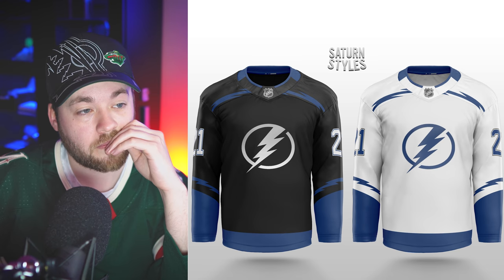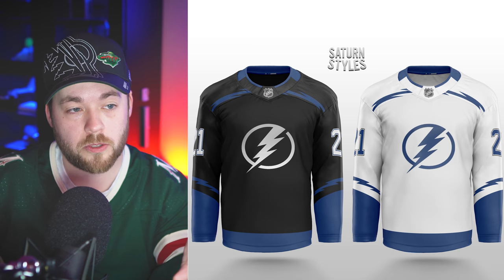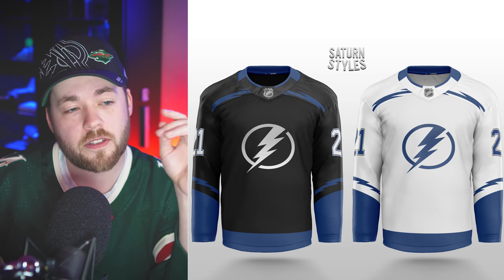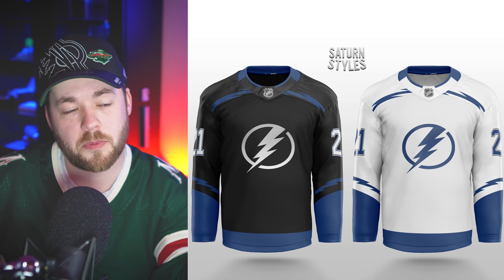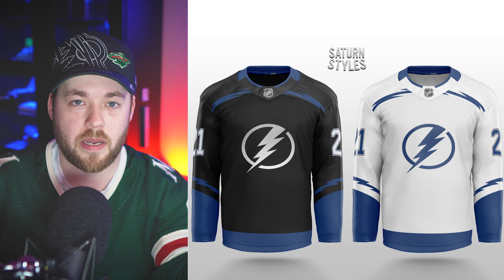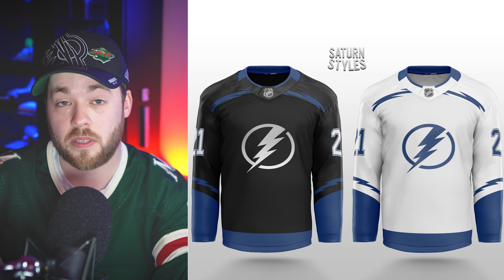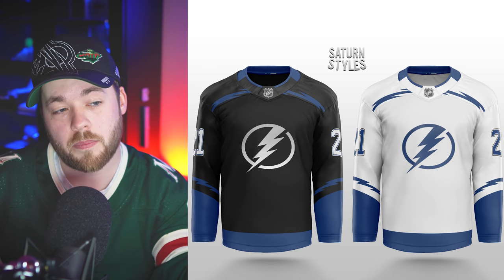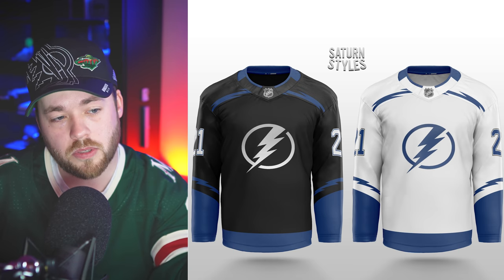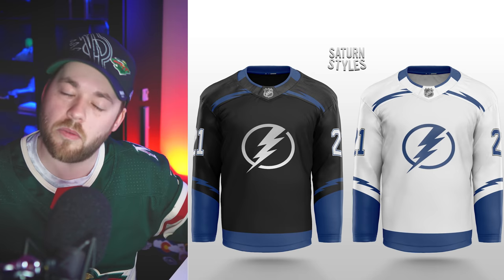Tampa — not the best Tampa concept I've seen, definitely not the worst. I don't like the current Tampa Bay Lightning jerseys — they look like the Toronto Maple Leafs jerseys with a different logo. So going back to black here with some lightning bolts, there's some life in it. It's not bad, but I don't love it.